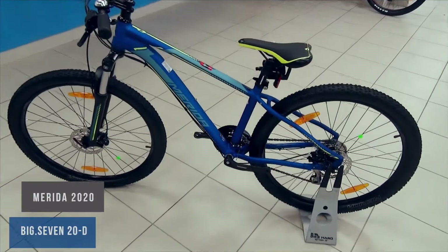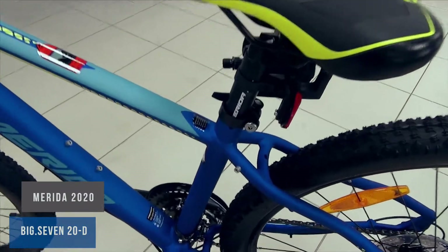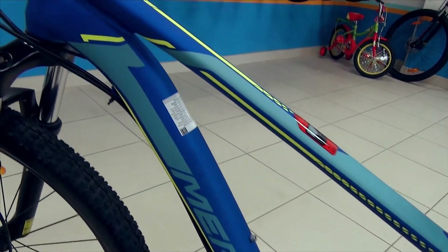Hello friends, I'm here with you and now I want to tell you about the Merida Big 720D bike. If you have already looked at our review of the Merida Big 920D 2020 MTB bike, which can now be seen in a shortcut in the corner of the screen, then you already know everything about this bike.